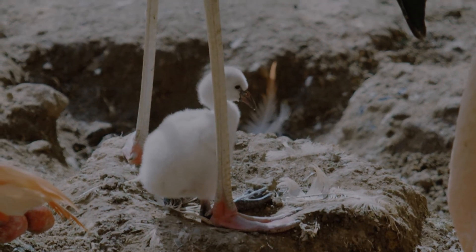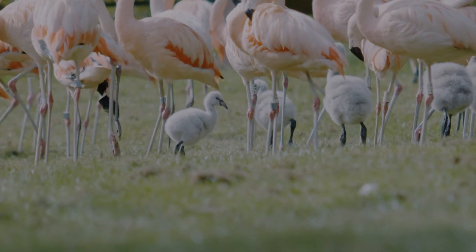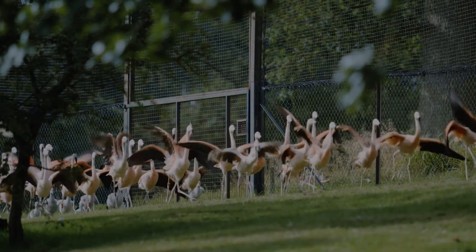The flamingos start off small and white for the first few days — really fluffy. It takes them a good couple of months to get the adult feathers through, proper flight feathers.